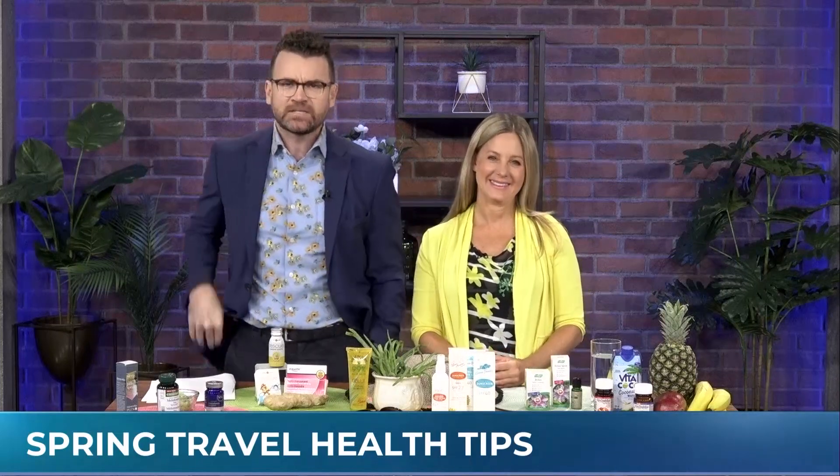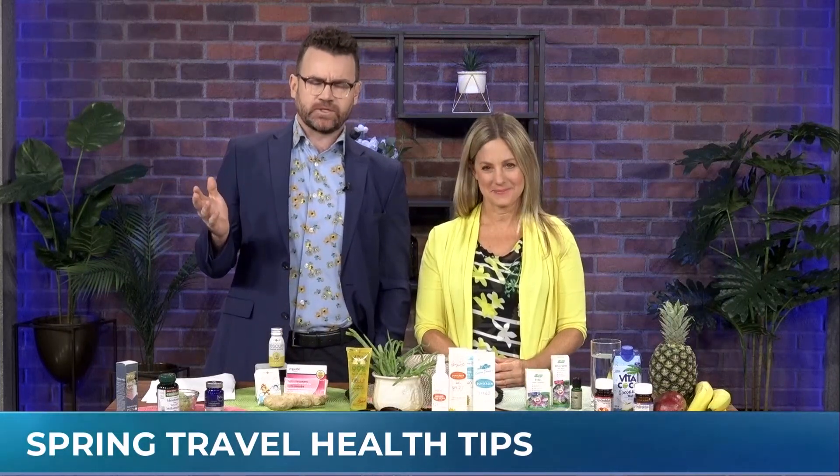Well, let's stay with the spring theme. We look very springy today, don't we? Great to have Sherry Torquist back on the show, because don't let common health problems put a damper on that spring trip you have planned. Holistic pharmacist Sherry Torquist back on the show.